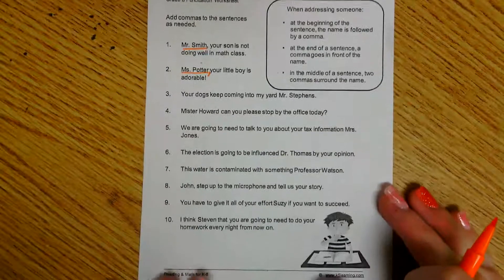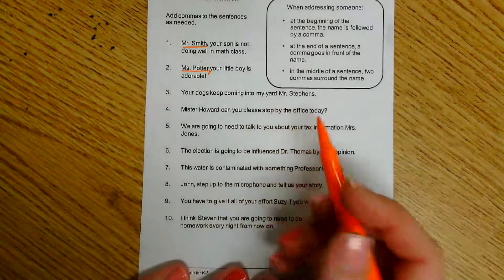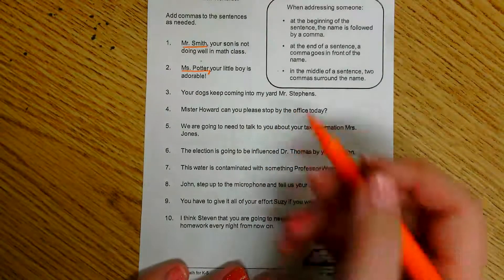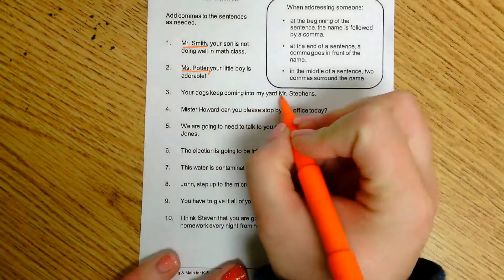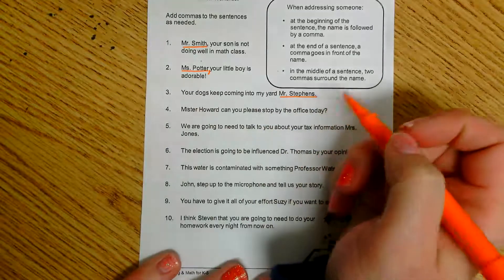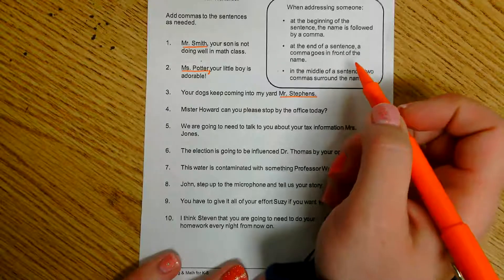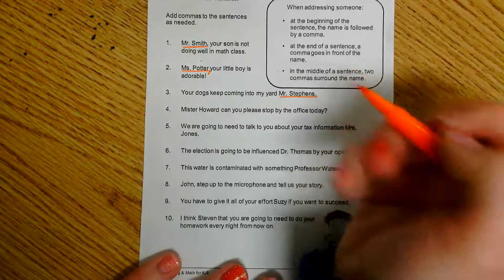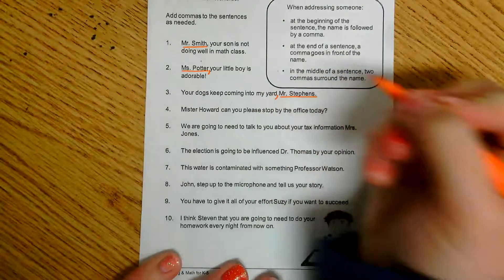Number three: 'Your dogs keep coming into my yard, Mr. Stevens.' We need to figure out who we are addressing here. We're talking to Mr. Stevens, and this time our person is at the end of the sentence. Looking back at the clues, when the address is at the end of the sentence, I need to put my comma before it — so my comma goes right after the word 'yard.'